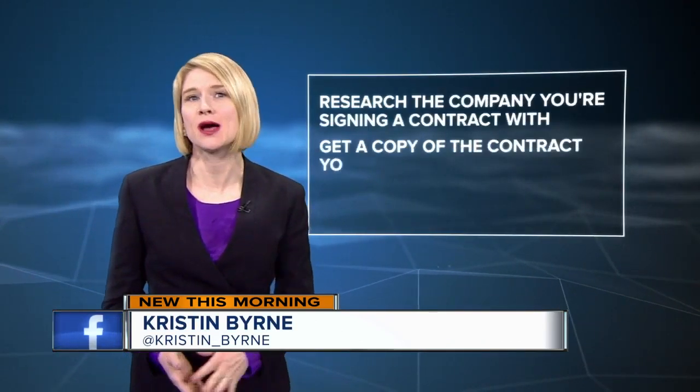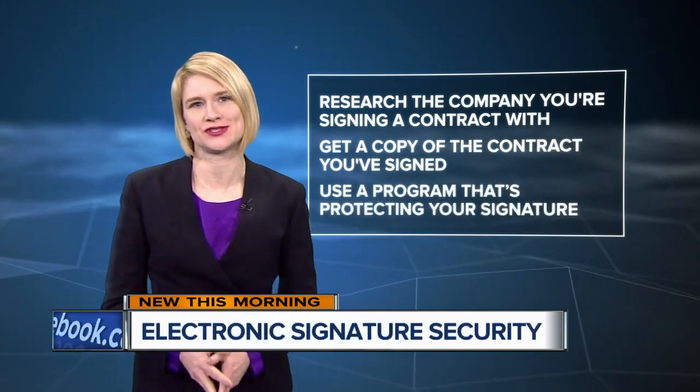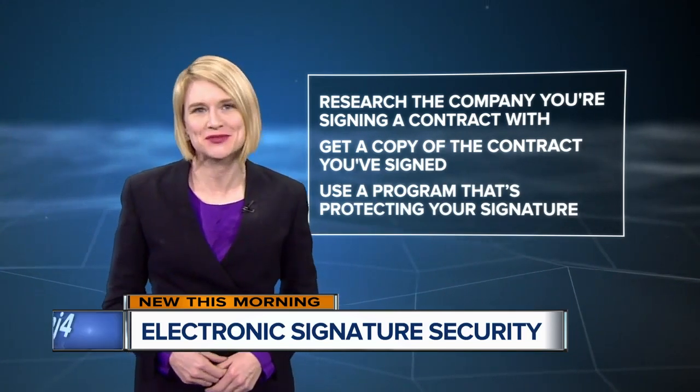So how can you keep yourself protected? First, research the company you're signing a contract with. Also, get a copy of the contract that you've signed and use a program that's protecting your signature. Martinez recommends e-sign from Adobe or Approve Me. We've posted links to those apps on TMJ4.com.